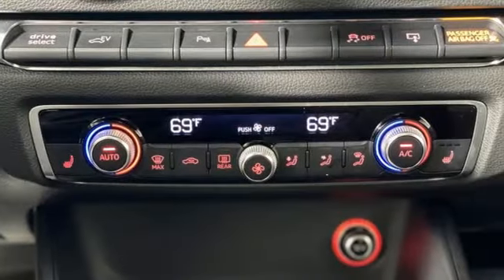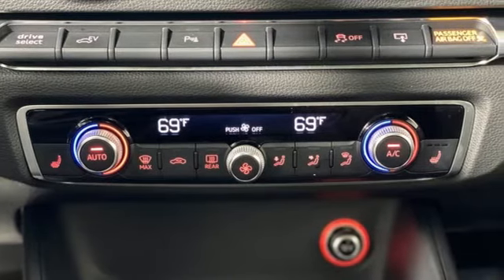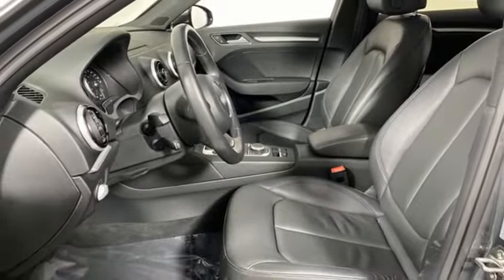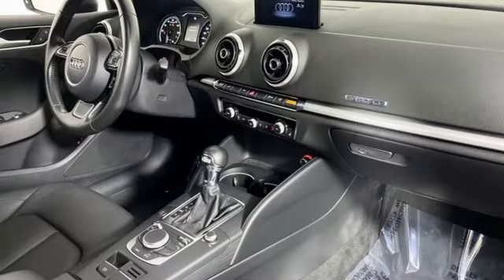Kelly Blue Book says the e-tron A3 has what it takes to be a formidable player in this emerging market segment. When you drive an Audi, the design and the performance make sure you stand out in a crowd.